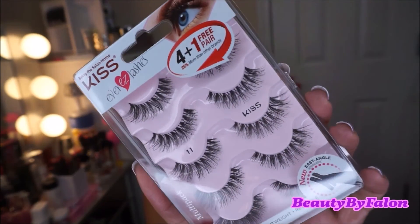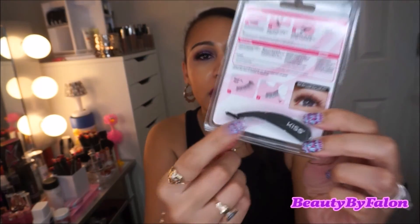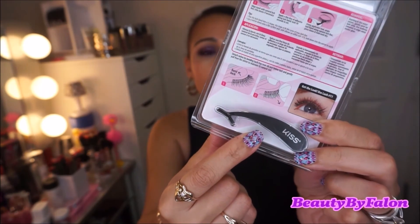These lashes are by the Kiss brand — these are my favorite lashes, I get these all the time. They run about $8 at Walmart. These are the number 11s. They're absolutely beautiful — very long and wispy, shorter in the inner corner and very long on the outer corners. It also comes with an applicator, which is awesome. These are my faves.